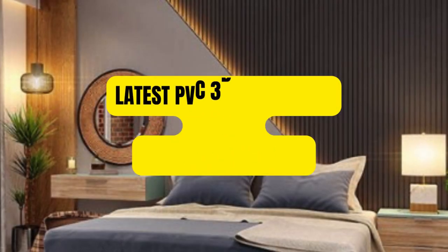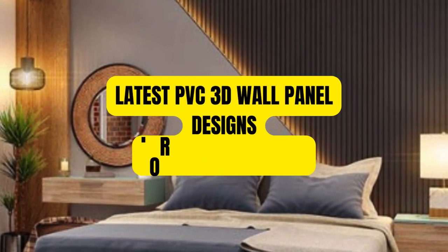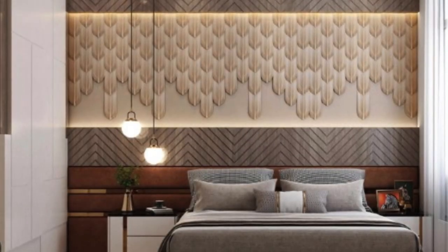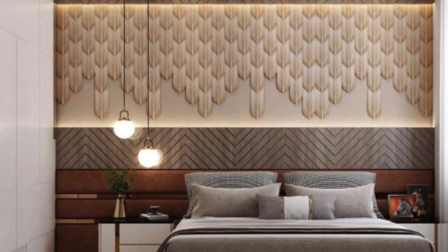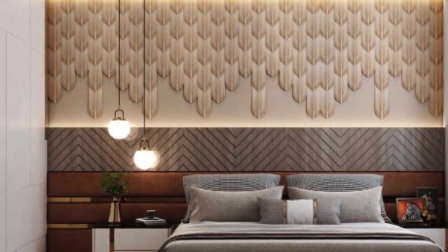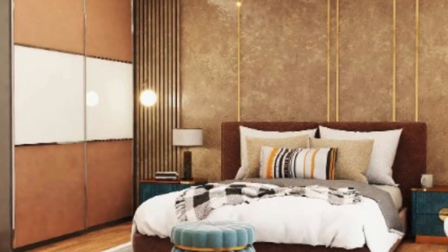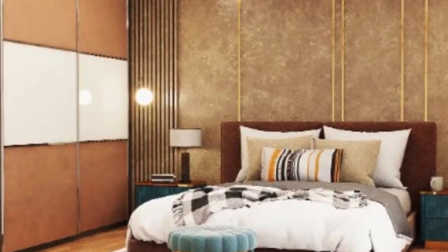In the ever-evolving realm of interior design, one trend has captured the imagination of designers and homeowners alike: PVC 3D wall panels. These innovative wall coverings have emerged as a versatile and aesthetically pleasing solution, transforming ordinary spaces into extraordinary environments.